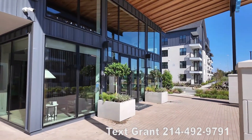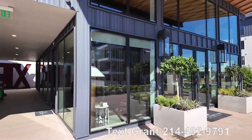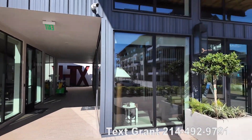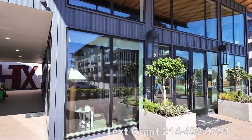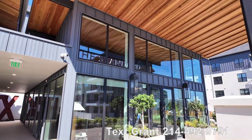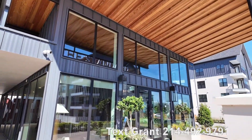Howdy everyone, this is Grant Bynum with Uptown 101. We're at the Standard on the River, and one of the first things we're going to look at is the leasing office. It's just a small little area, but it's got a really cool look — it's almost like a warehouse container look. I like it a lot.